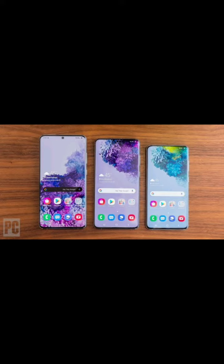We can say that the Galaxy S20 was a great upgrade of its time, but sadly now it is ending this year.